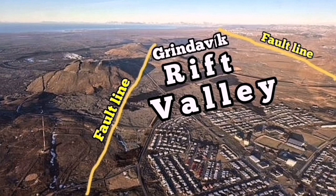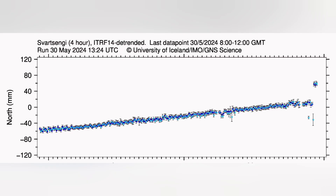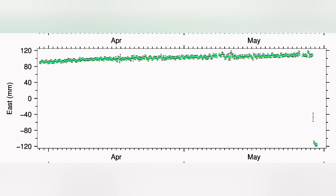The Svartsengi GPS data shows that in the north direction we had a fall then a rise — it practically shrunk then got extended again, like a gearbox or elastic band: you shrink it, then it extends again. In the east-west direction, there was complete shrinking — practically closing the gap that had opened during the eruption, like a snap.